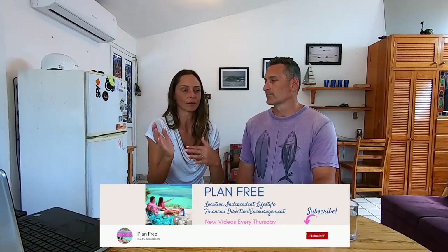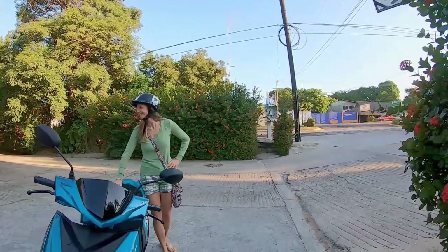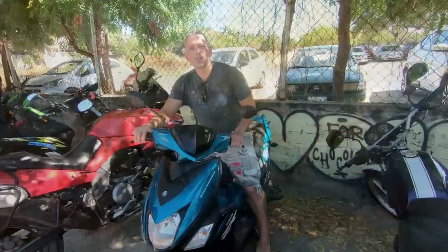Our second big monthly expense is transportation. Our scenario was that we weren't sure if we'd spend just three months in Puerto or stay six months, so we decided to rent rather than buy. We also met a great young man who gave us a really good deal on a scooter. We paid 7,500 pesos for a three-month rental, which comes out to 470 Canadian dollars for three months.